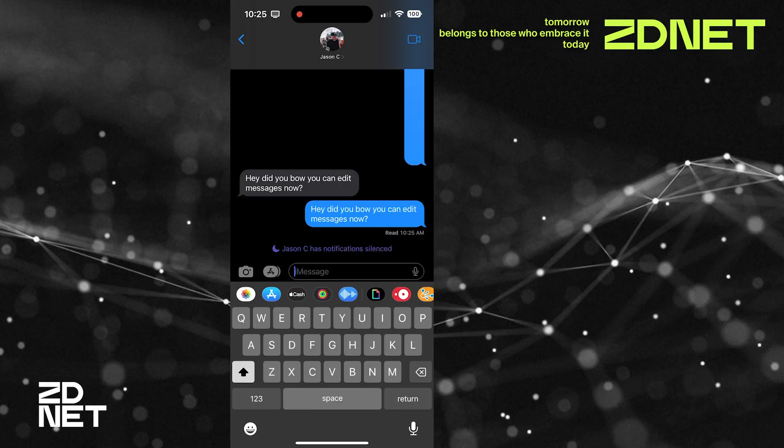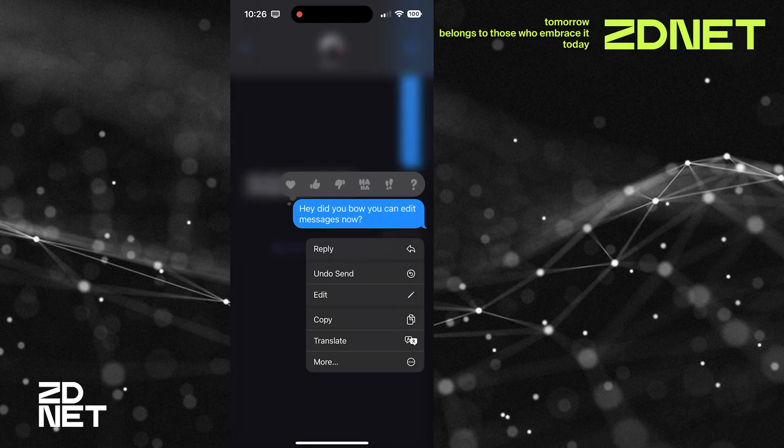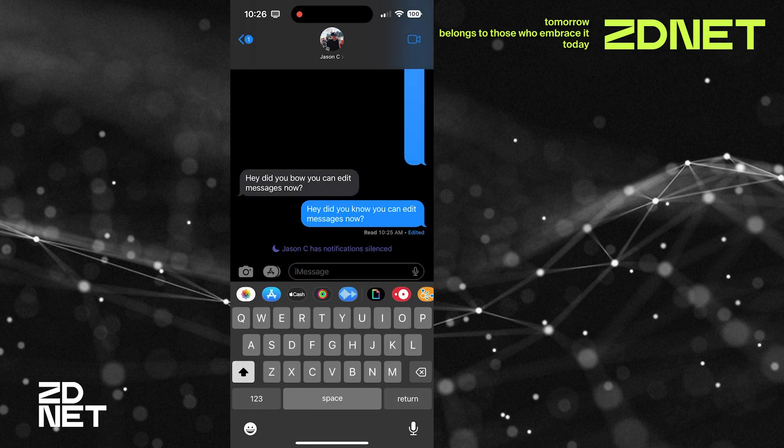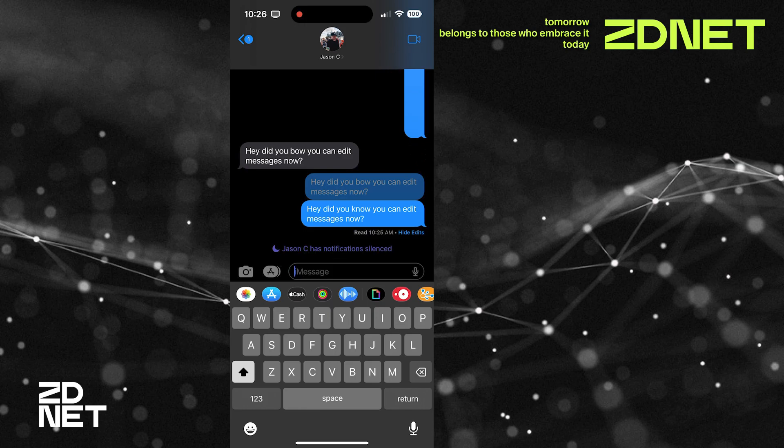To use the edit feature, send a message — for example this should say 'hey did you know you can edit messages now' but it says 'hey did you bow you can edit messages now.' Long press on it and you'll see options including Undo Send and Edit. Tap Edit, slide the cursor to the correct word, and hit the blue checkmark. The message is updated. To see the edit log, tap on 'Edits' and you can see the original message. You're limited to around six edits per message, so you can't keep changing what it says indefinitely.